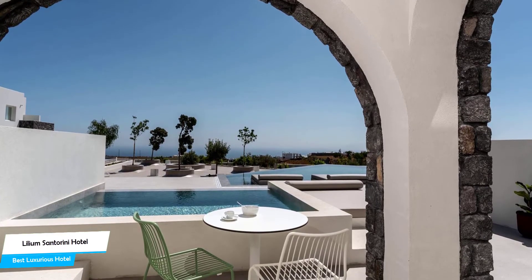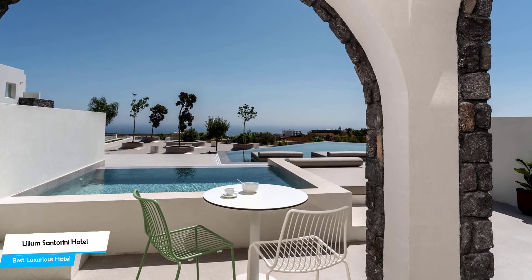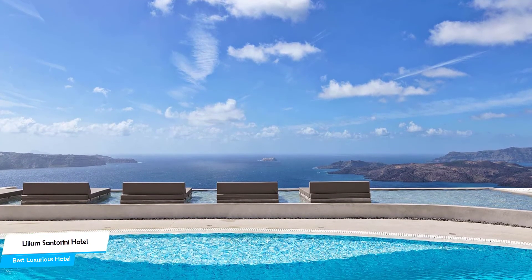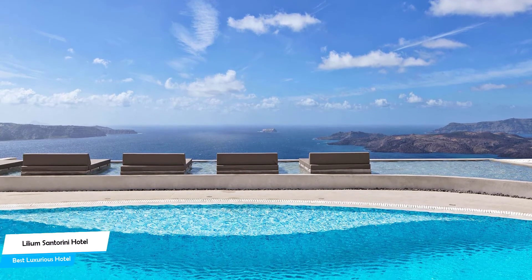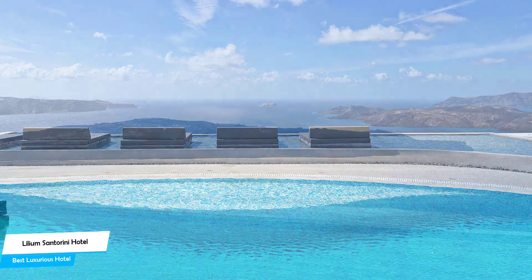There are a lot of attractions near the hotel, including the Argyros Mansion (0.6 miles), Santorini Events and Travel (0.1 miles), and the Athenios Port Santorini (0.7 miles). Among other things, the hotel offers its guests free parking, a pool, spa, rooftop terrace, diving area, free high-speed internet, and more.